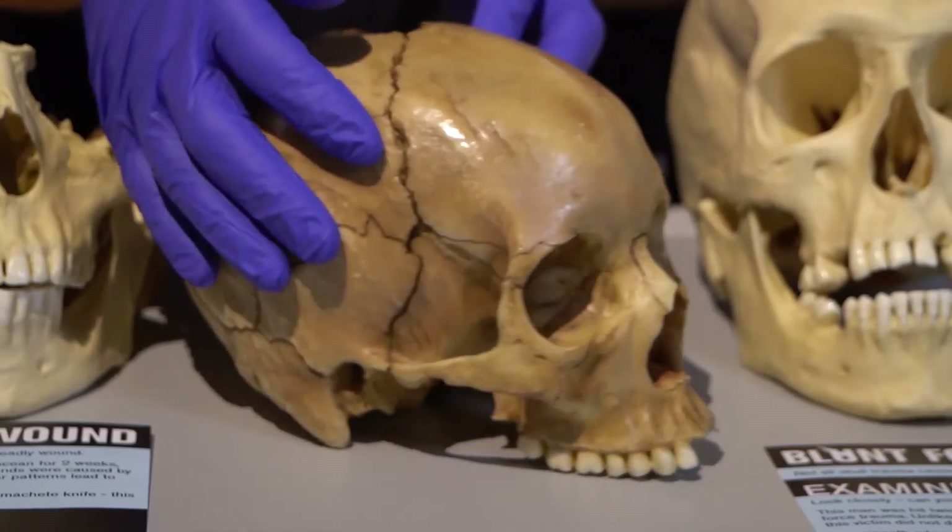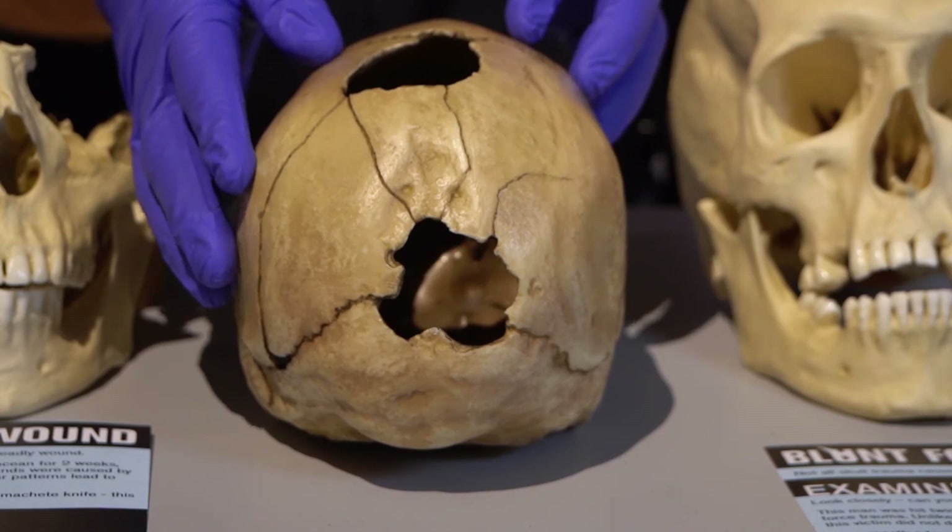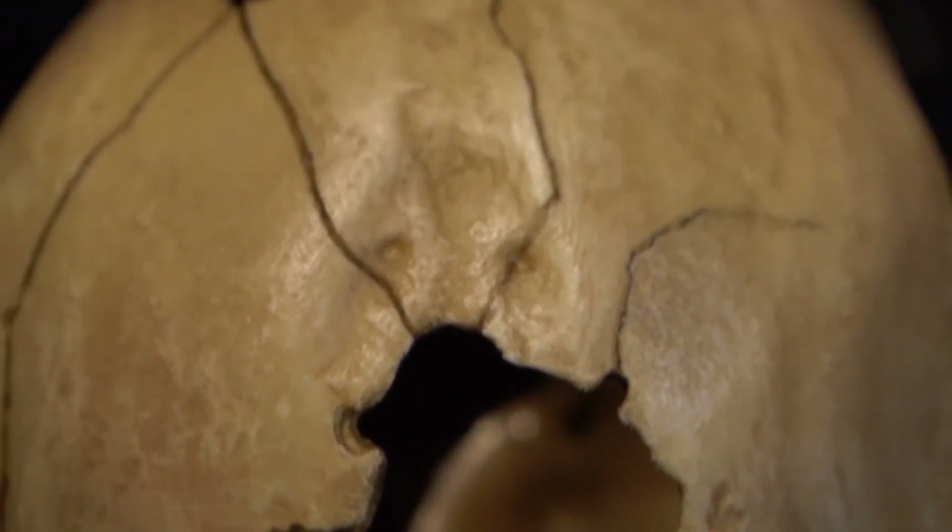Over here we've got major trauma caused by a shotgun. Pretty clear.